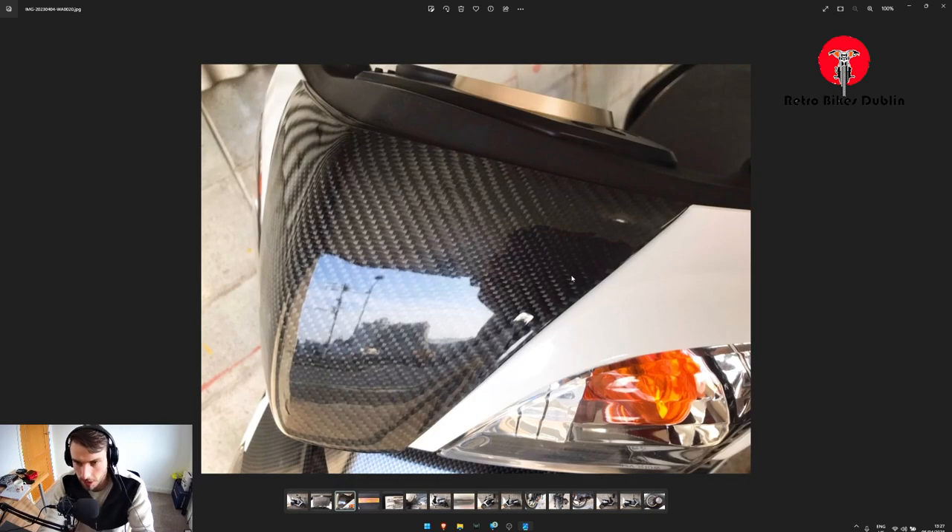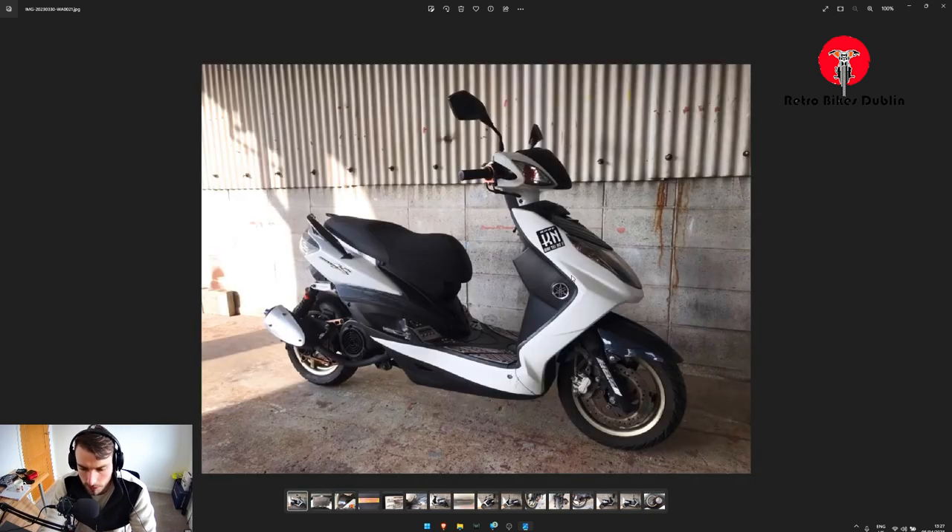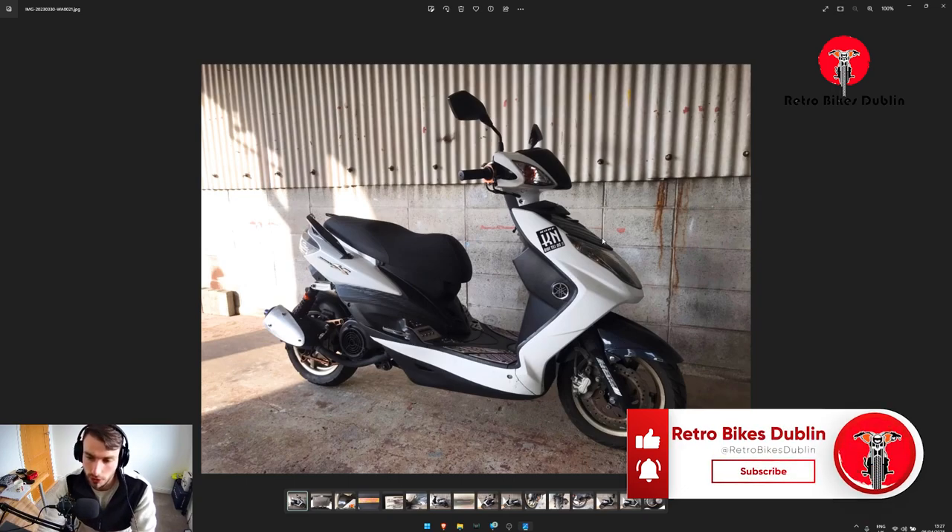It's got metal plating on the footwell area, carbon fiber on the front as well — really nicely done. It's a little 125 that probably has a few things done to the engine as well to up the speed, which we won't know until we get it. It's a superb looking little thing and that's the reason we wanted to bring it over — something unique, different, to stand out from others on the road. That's the passion around the bikes we want to bring in.